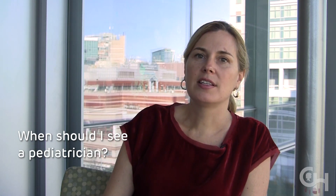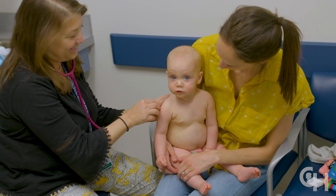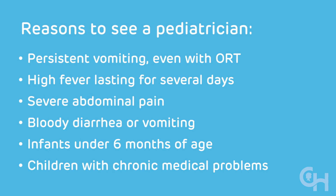Reasons to call the doctor when your child has a stomach bug are when you're concerned for dehydration — that means you're worried they're losing more fluid than you can get into them. Signs of dehydration include being tired or listless, not crying with tears, the inside of the mouth may look more dry, and most importantly children will not be urinating as often. Children who have persistent vomiting even with oral rehydration therapy, high fevers for days, severe abdominal pain, bloody diarrhea, or bloody vomiting may need to see a provider.